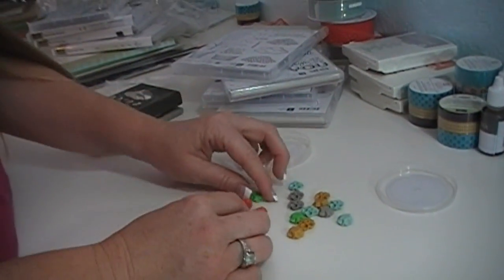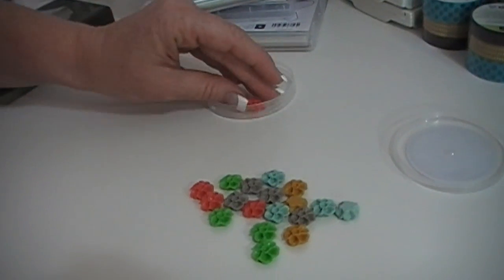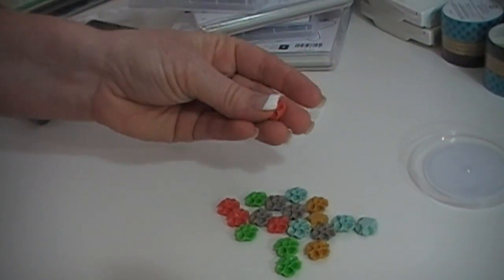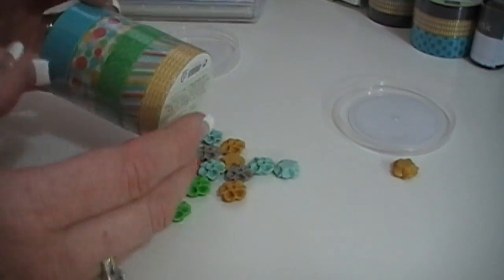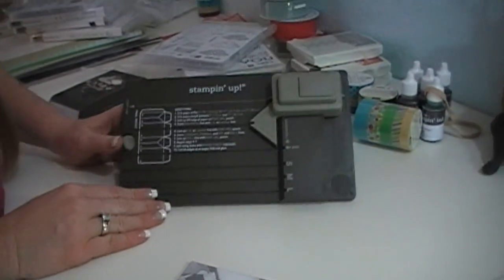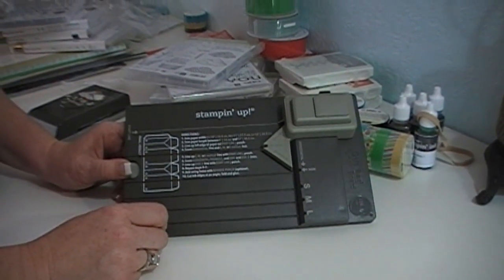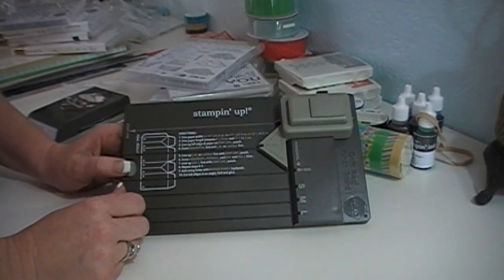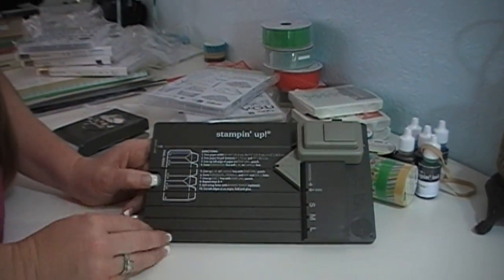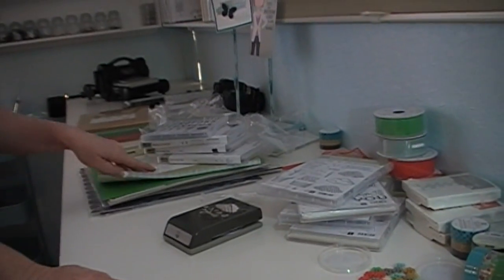Look at how cute these are! I gotta feel them — they are hard. I was expecting them to be rubbery, but they're not at all. And then I got this — that is the Cherry on Top washi tape that matches that paper. And then I got this — it's a gift bag punch board. It's old news for Martha Stewart people, but it's new news for Stampin' Up people because we didn't have it! It's gonna be fun to make stuff with. That's my haul, folks — it's a good one! Everything is beautiful. I'm excited, I can't wait to make stuff for you. Bye!